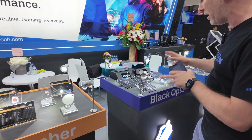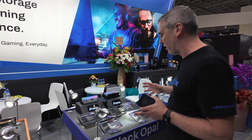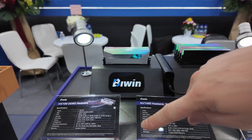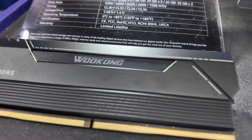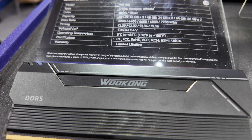Moving over to what is arguably the really cool highlight of the show — let's start with the memory, because they've actually got three different ones. We've got the HX100, which has no RGB but a really nice-looking heat spreader. The Wukong branding on it is because this is already available in China — when it comes to Western markets, it's just going to be completely plain.